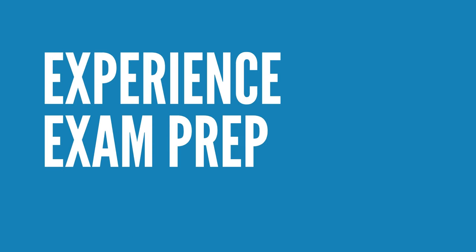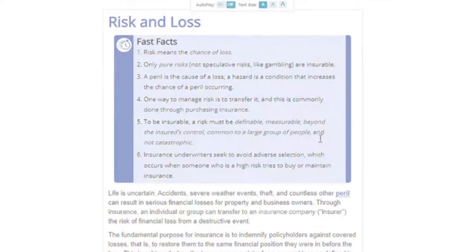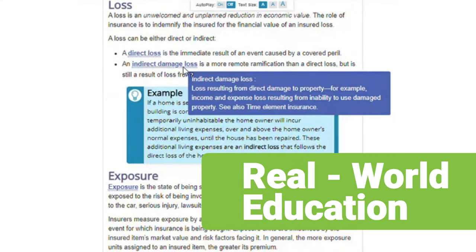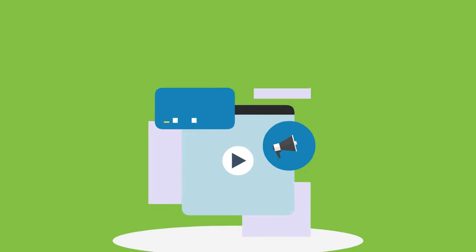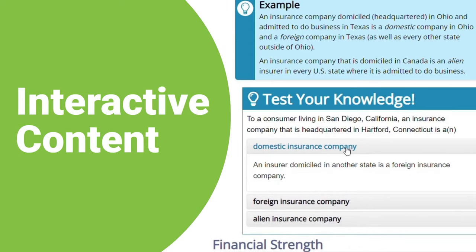Get ready to experience a new kind of exam prep, the Web CE way. Learn the core concepts you need with real-world education from industry experts. Utilize audio course capabilities to adapt your learning or take it on the go. You can engage with interactive content to apply what you learn.